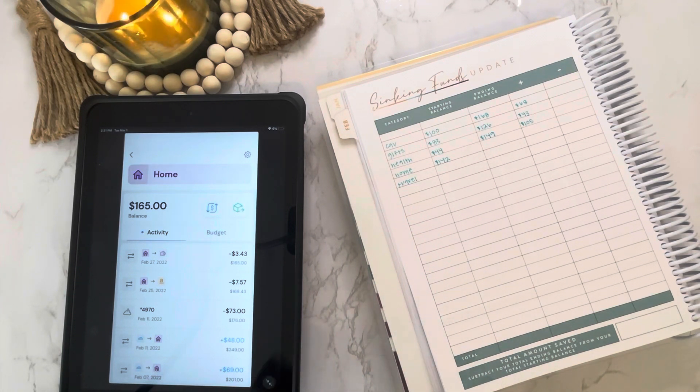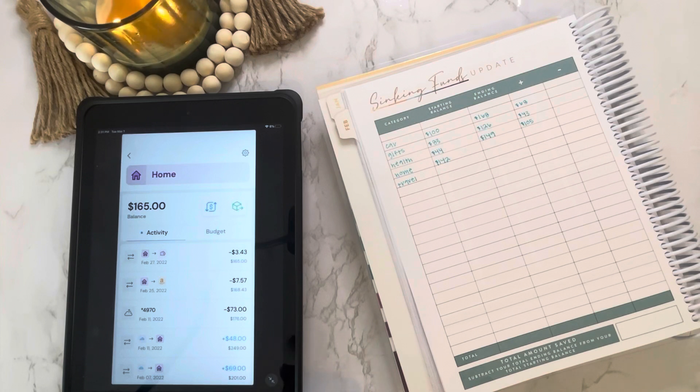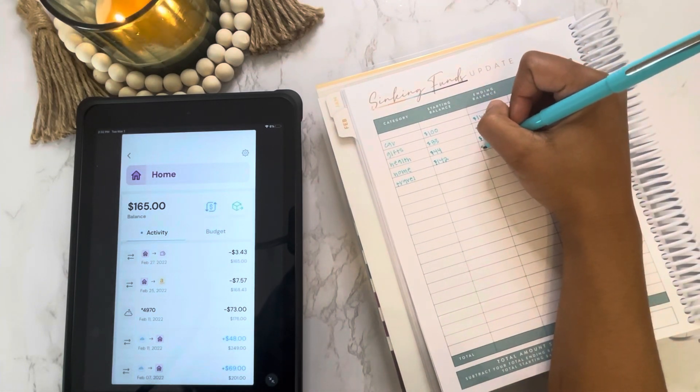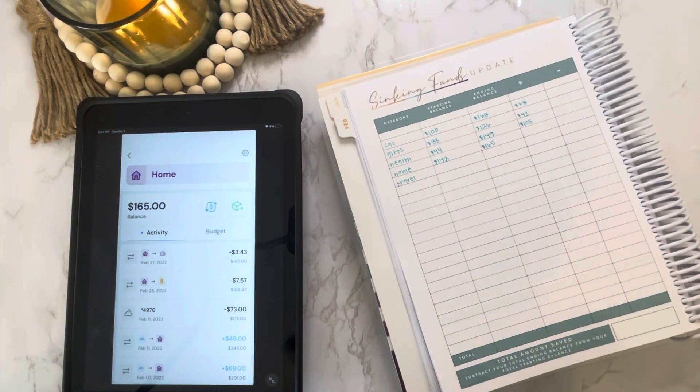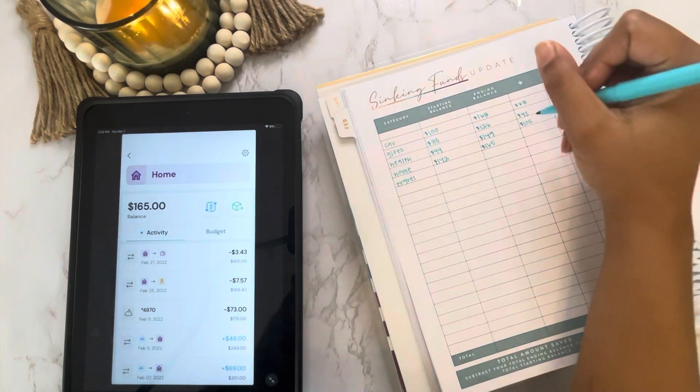I only had to pay $7.57 for the onion chopper thanks to you guys using my Fetch Rewards code, which is always linked in the description below. Fetch Rewards is an app where you scan your receipts every time you make a purchase and earn points that you can cash in for gift cards. I cashed in for a $25 Amazon gift card, and our ending balance in home was $165 — so we were able to add $23 this month.